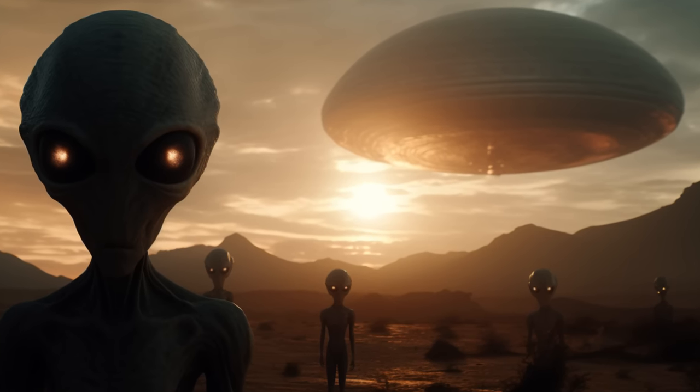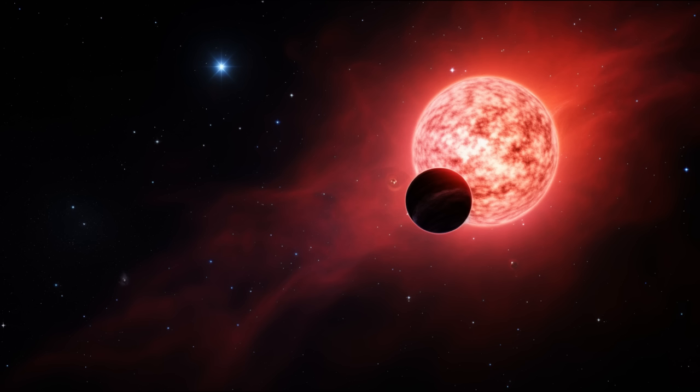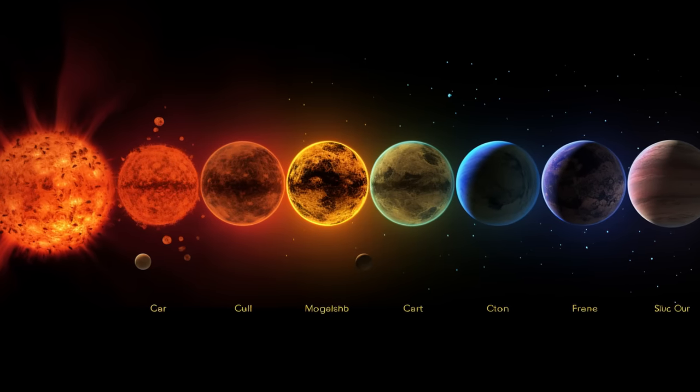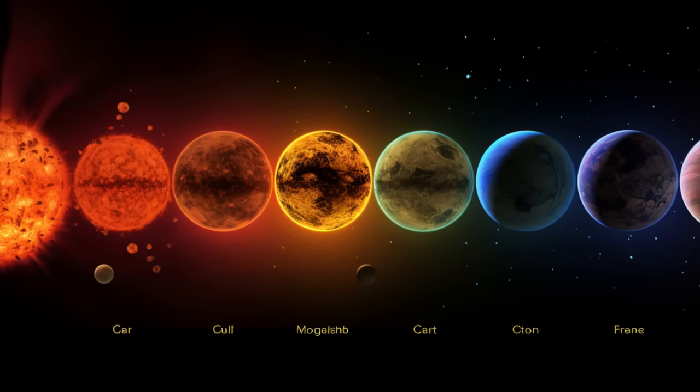Welcome, space enthusiasts. Today, we're embarking on an exhilarating journey through the cosmos. Get ready to uncover the mysteries of the universe as we dive deep into the most captivating space and science discoveries. Let's blast off.